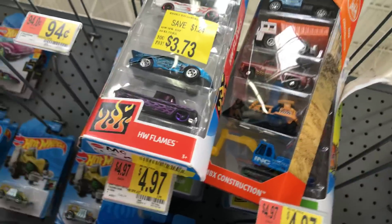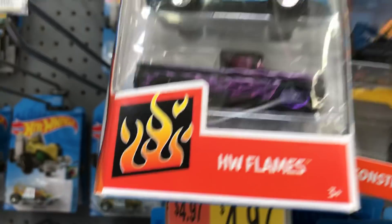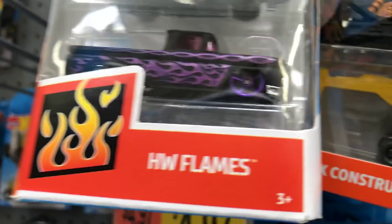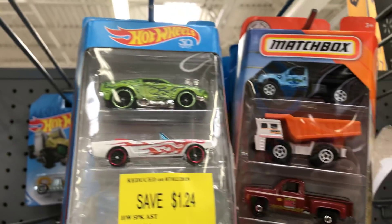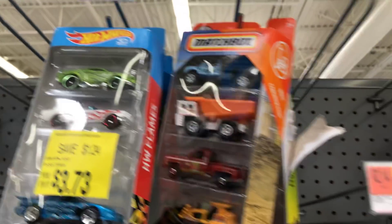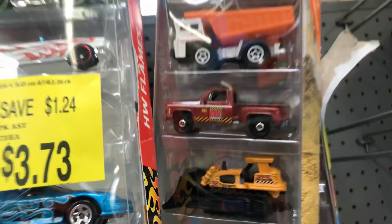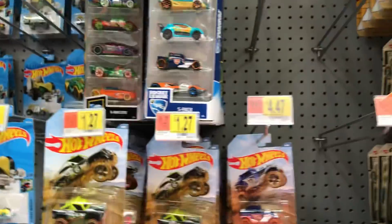It looks empty, but somebody sold a car and they lowered the price to $3.73. Maybe I'll pay $3.73 for that '62 Chevy — somebody couldn't afford the whole five-pack, so maybe I might take that one. Oh cool, Chevy in this five-pack. Wow, they're really running out of options here.